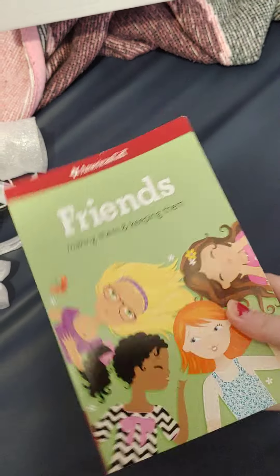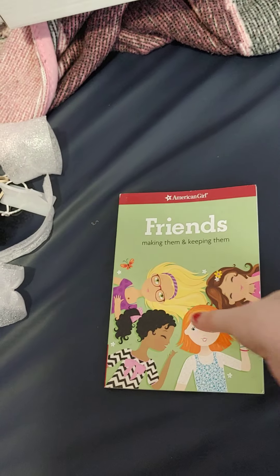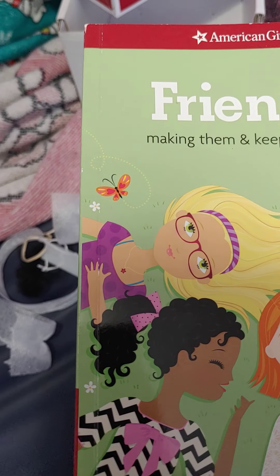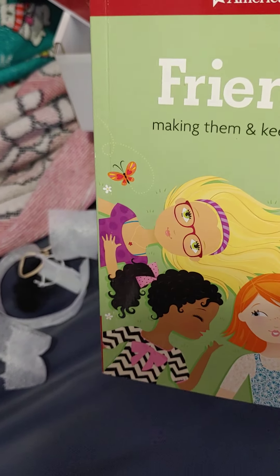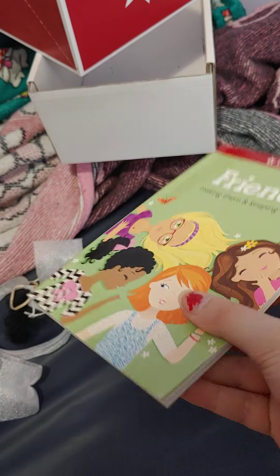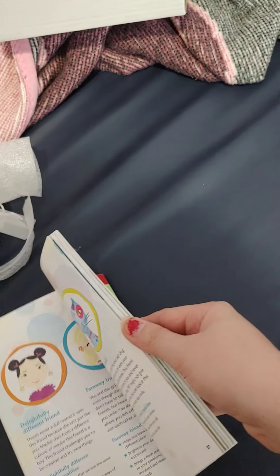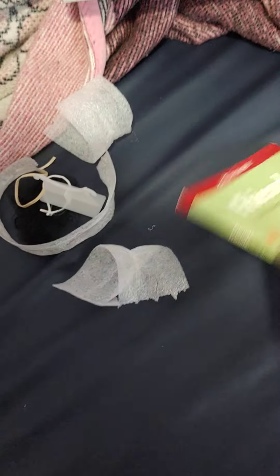She did come with the 'Friends Making Them and Keeping Them' book, which doesn't really look like it was read either. I probably won't keep this book because I have so many of these books. Flipping through it, it doesn't look like anybody really read this either, but she did come with that.